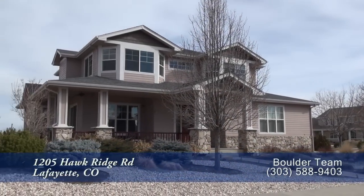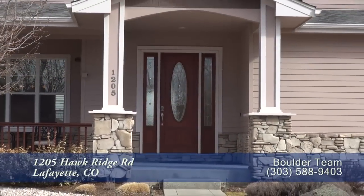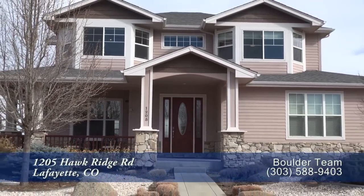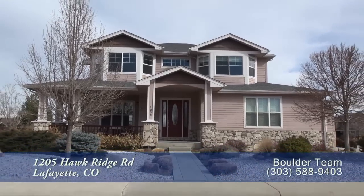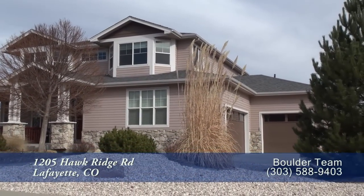If you're looking for a special home that's centrally located between Boulder and Denver, then this wonderful home in Lafayette may be for you. It has five bedrooms and four baths with just over 4,500 finished square feet, with a study and oversized three-car garage.